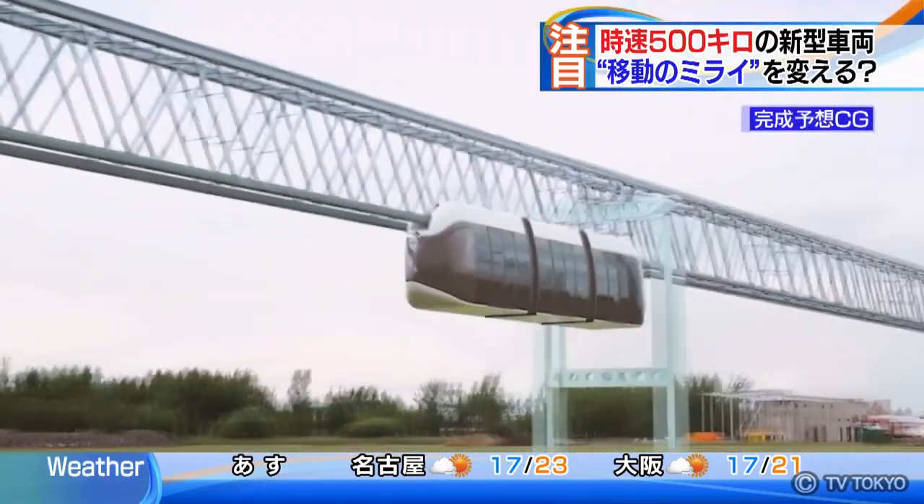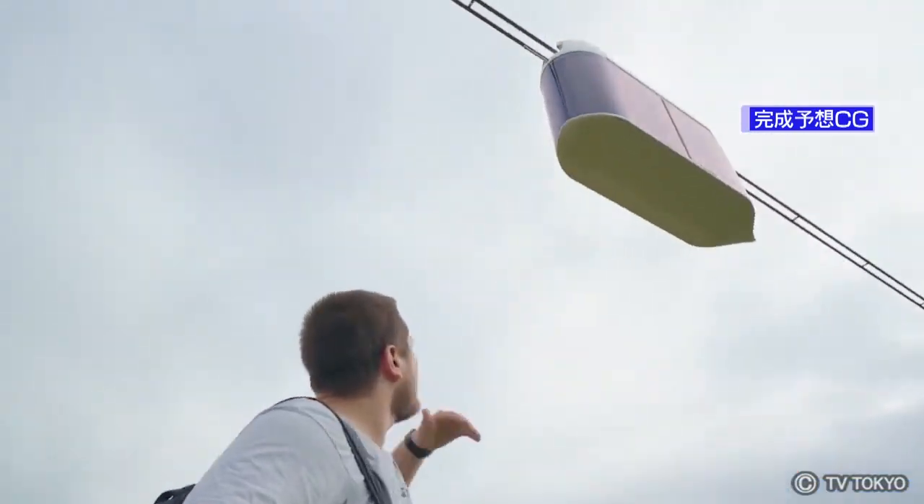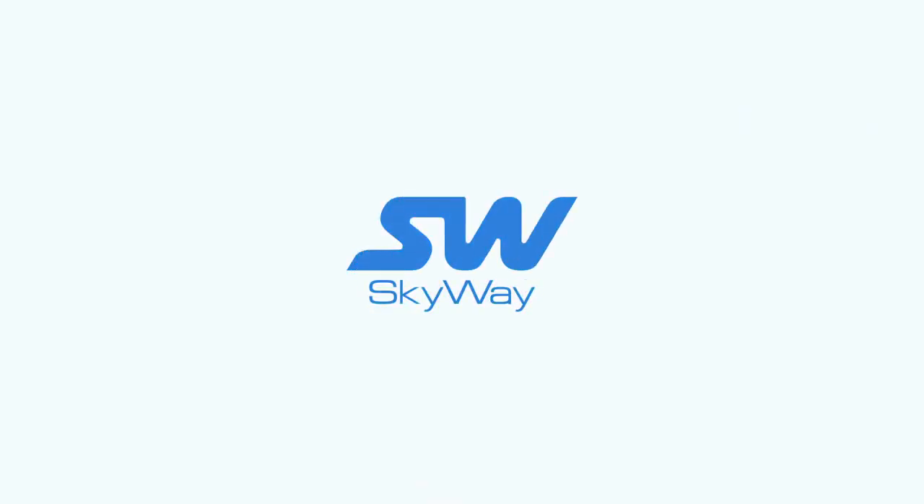In the future, the manner and look of our travelling and commuting might be radically changed by Skyway.